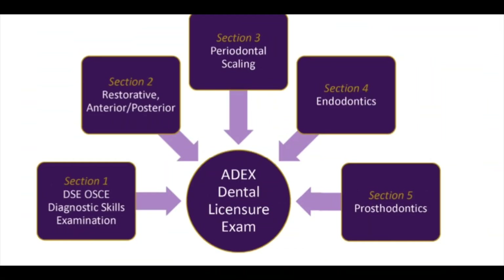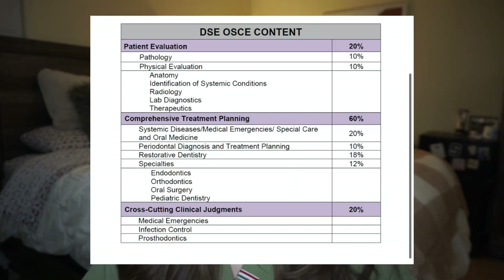Pretty much all the screenshots I'll be sharing in this video are directly from the ADEX CDCA REB website. This picture nicely demonstrates that there are many components of the ADEX exam. First is the DSE OSCE, which is the Diagnostic Skills Exam — OSCE stands for Objective Structured Clinical Exam. This is another test you'll head to Prometric to take, similar to the INBDE in content, but with a reputation of being a little less rigorous because it's only 150 questions, and students don't study quite as long for it.